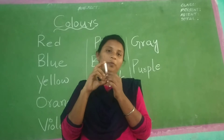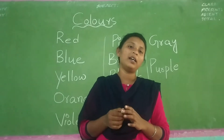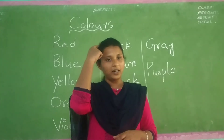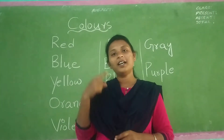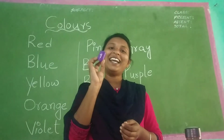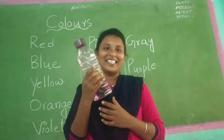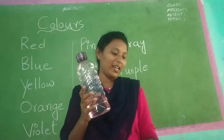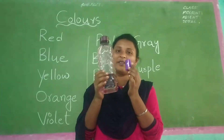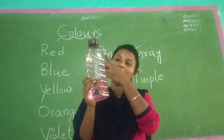See, what is this? Chalk piece. Chalk piece is in which color? White color. What is your grandpa's hair color? White color. And see, this is purple color. See the difference between violet and purple, children. This one is violet and this bottle is in purple color.